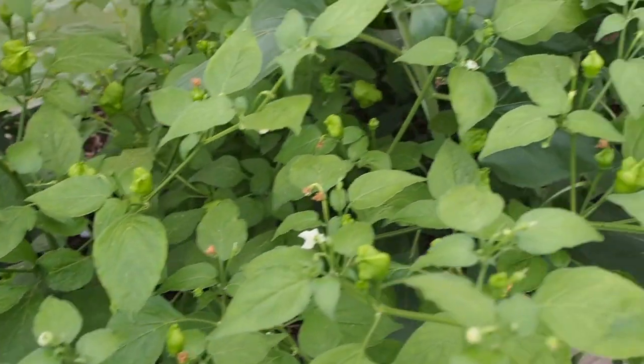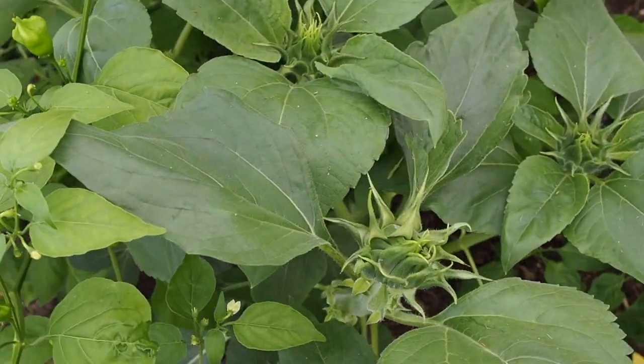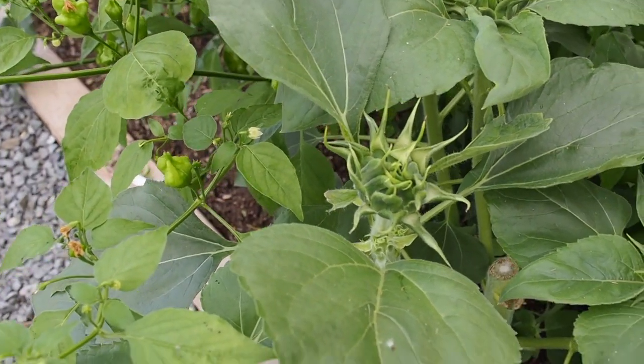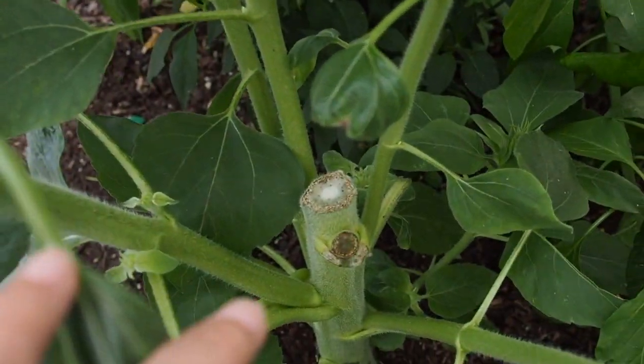Next to that we have a sunflower. These are supposed to be dwarf sunflowers but they're getting a little bigger than I'd like. I already pulled two of them out, but I left two in and I've just kind of been trimming it back — you can see where I chopped it off right there.